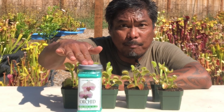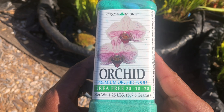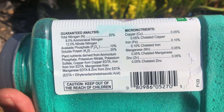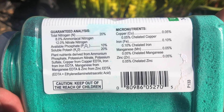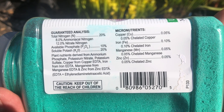This is an example of fertilizer for orchids. Its main ingredients are nitrogen, phosphorus, and potassium. It also has other micronutrients like copper, iron, manganese, and zinc. And these nutrients are what carnivorous plants are getting when they capture bugs.